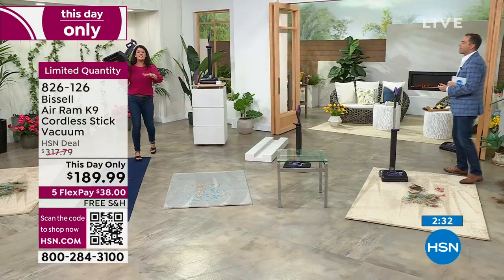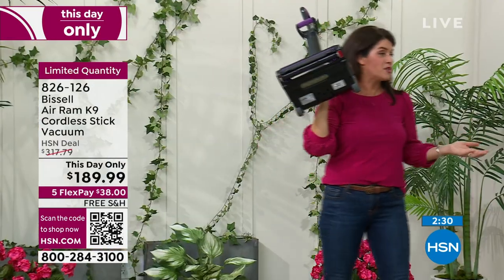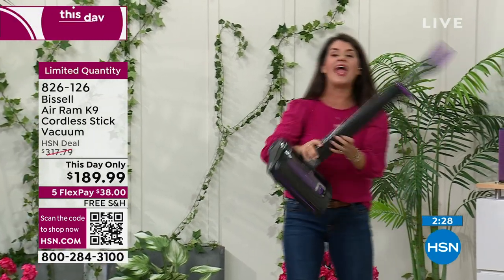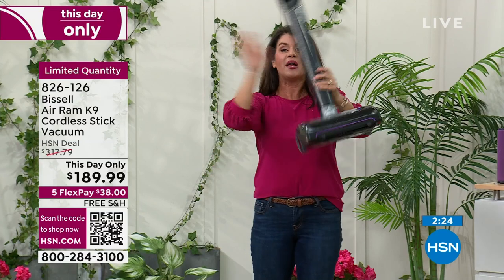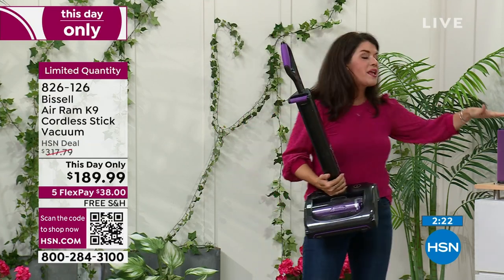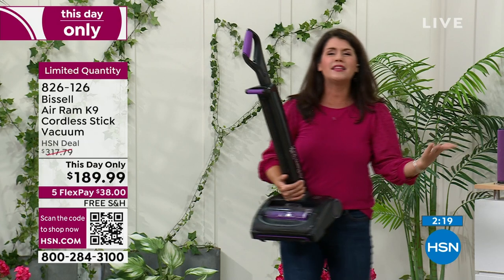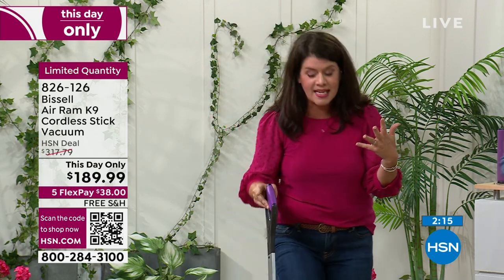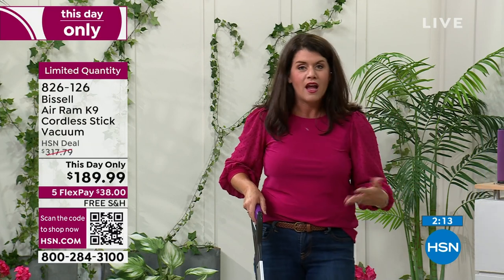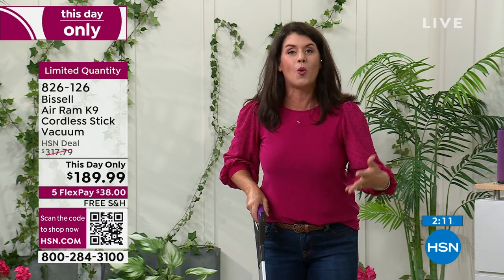No other vacuum has the number of reviews — this has more reviews than any other vacuum on HSN. It's the highest rated vacuum on Bissell. It's under eight pounds. You're getting the extra filter and the scent discs. This is how you store it — with the K9, you are getting an upgraded vacuum, and you've cut the cord.